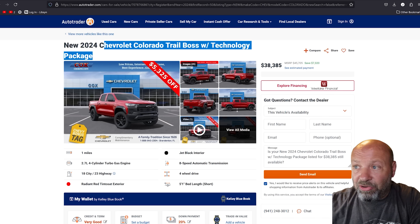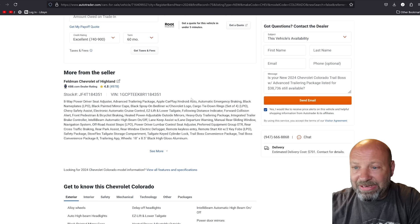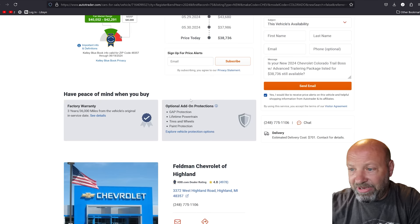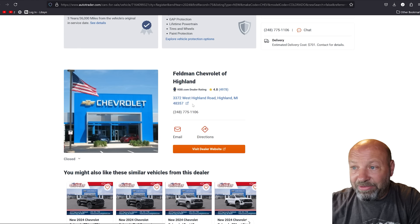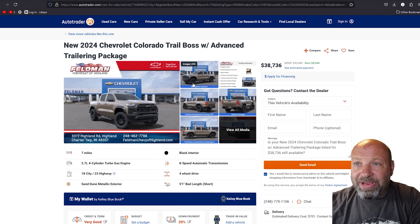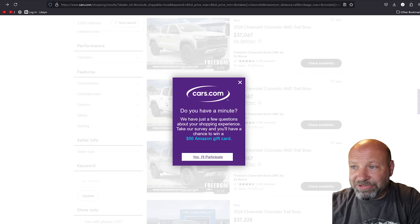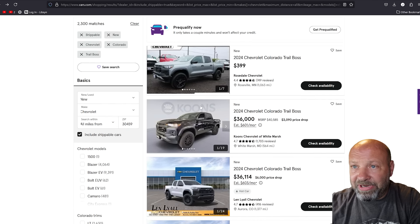Here's another AutoTrader one right here — saving $5,000 off. This one is in Highland, Michigan. I like AutoTrader because of the fact that it shows a lot and gives you some details. You can see how many we had: 2,800 there. So we've covered AutoTrader, and now we'll move over.